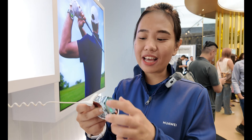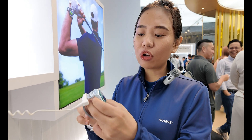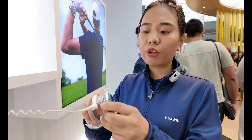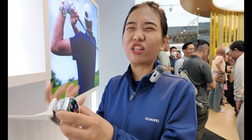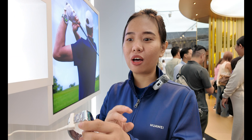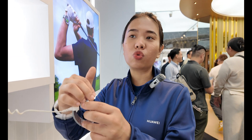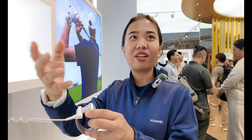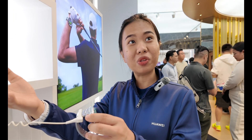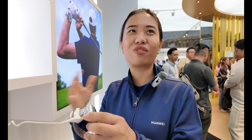The watch case is zirconium and the bezel is made of ceramic. Unlike other smartwatches that only last one or two days, this Huawei Watch Ultimate lasts 14 days. On battery saving mode, it goes up to 21 days. So it is very cool.